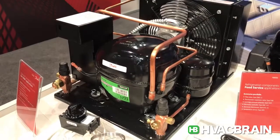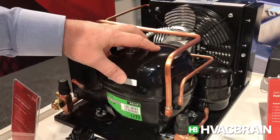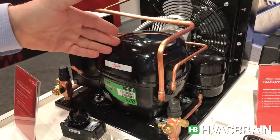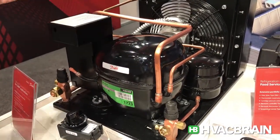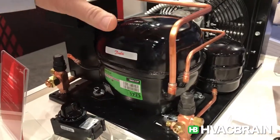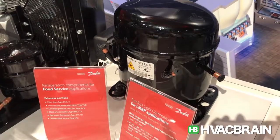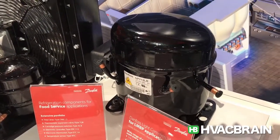Here you see it on a Danfoss fractional horsepower condensing unit. This is our 7cc, approximately quarter horsepower compressor, but we've got compressors that range from as small as one sixth horsepower up through three-quarter in fractional. Available on condensing unit, also available in service kits for replacing any of your typical needs out in the market.